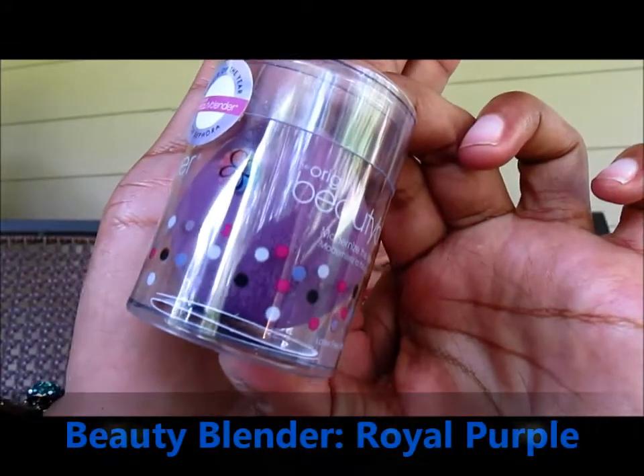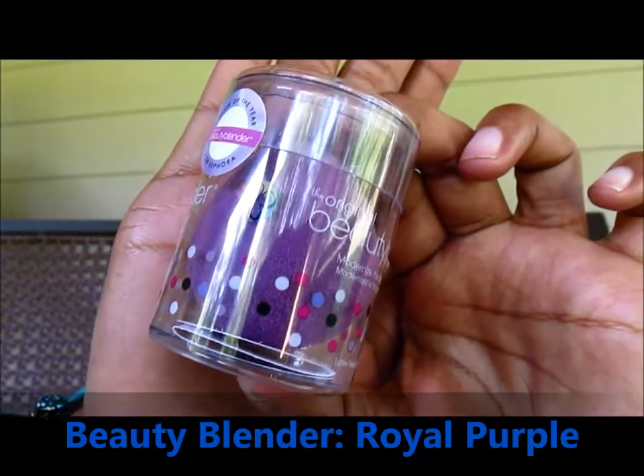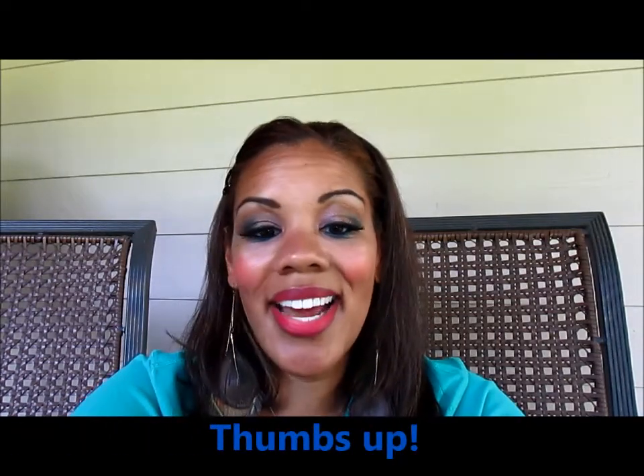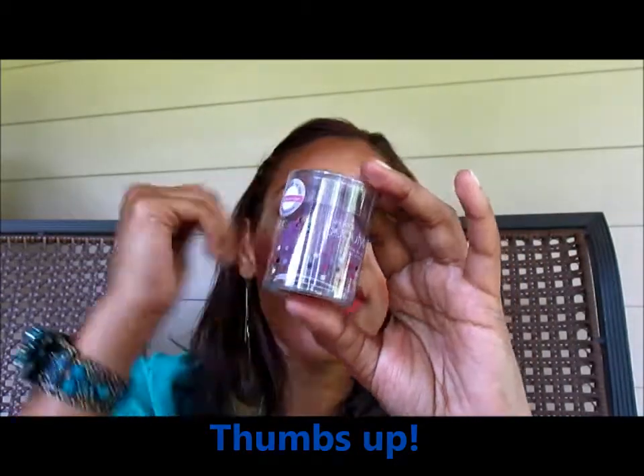First, the Beauty Blender. Gotta love the Beauty Blender — a makeup sponge applicator in Royal Purple, the it color for 2014. This one is sold separately; it's not part of the BFF collection or anything like that. It is $19.95. You can use it wet or dry — for foundation, loose powder, concealer, mineral cosmetics, anything. This thing is your buddy. If you don't have one and you love purple, grab it. Their traditional colors are hot pink, white, and black.